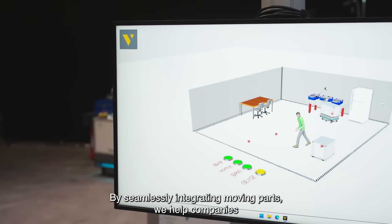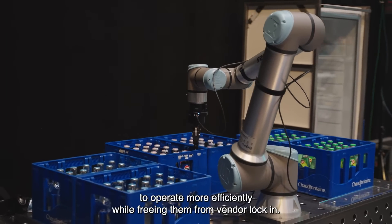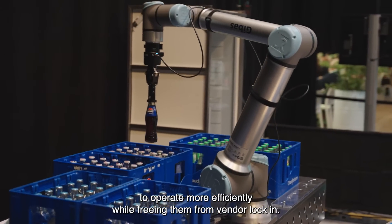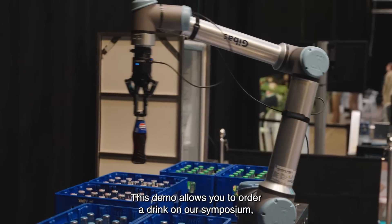By seamlessly integrating moving parts, we help companies to operate more efficiently, while freeing them from vendor lock-in.